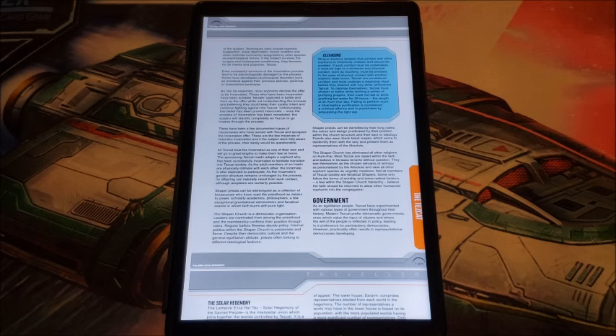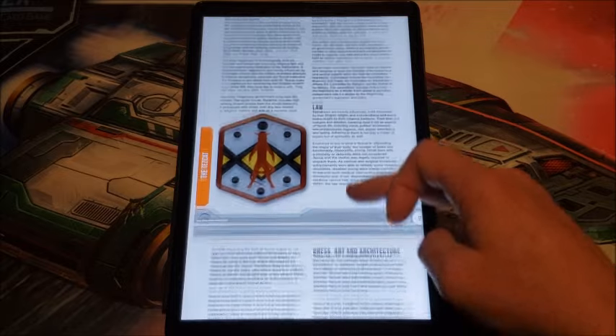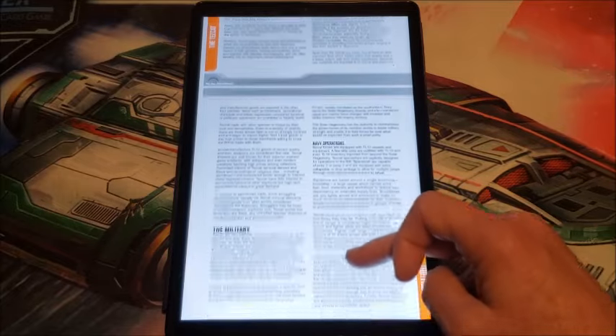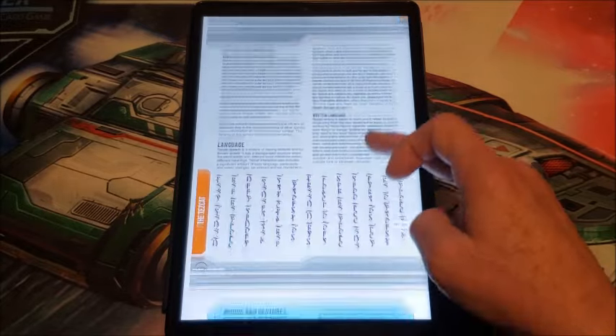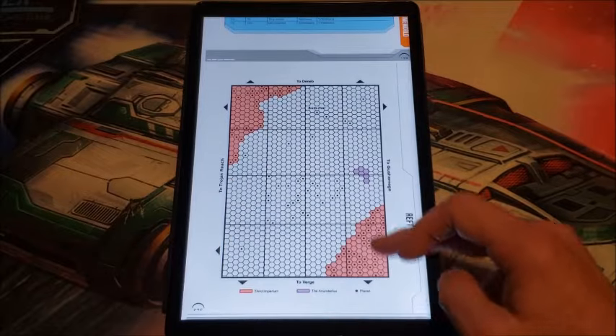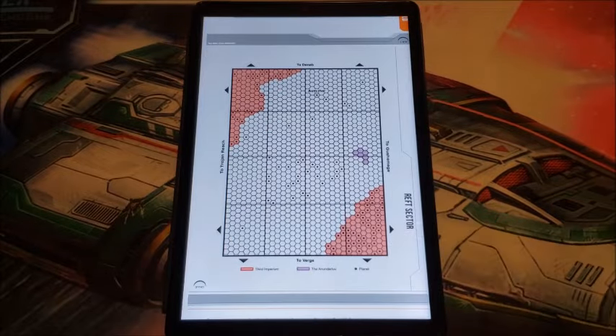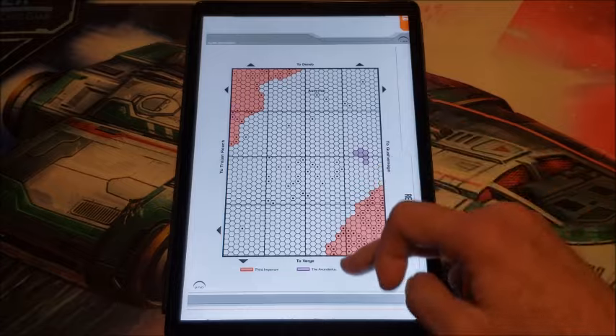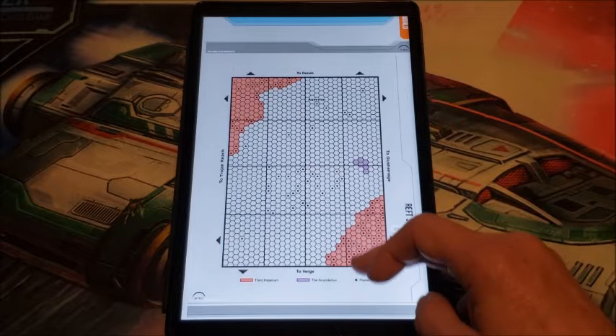They're very xenophobic. Their first encounter with the Droyne led them to decide the Droyne were demons from their ancient past, and they slaughtered the group they encountered, causing long-term problems with the Droyne. If you are captured by them for some indiscretion, they will physically transform you into a Tezcat — they consider that a way of rehabilitating you so you can join their society. We get to look at their law, dress, art and architecture, recreation, business, military, navy operations, and their spoken and written language.